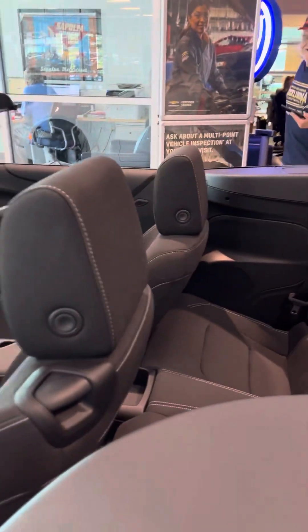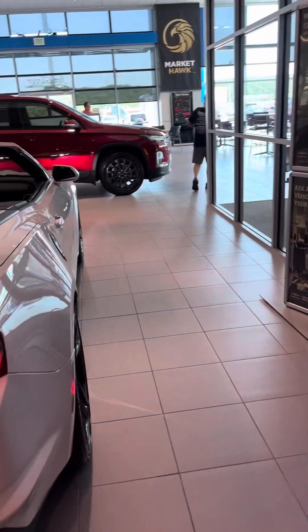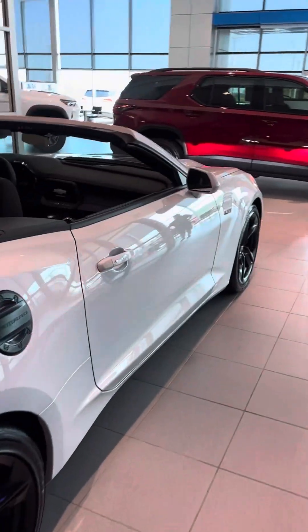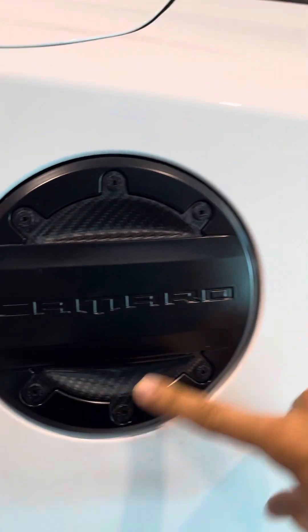This one comes with the Bose speaker as well. It also has power mirrors, and a power hardtop and softtop. On the back we have the black emblem and black bow tie. This one comes with the add-on black fuel door and carbon fiber accents as well.